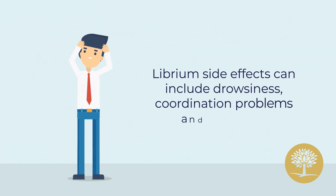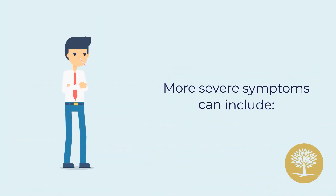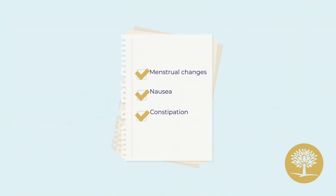Librium side effects can include drowsiness, coordination problems, and confusion. More severe symptoms can include fainting, rash, and swelling. Also, menstrual changes, nausea, and constipation.